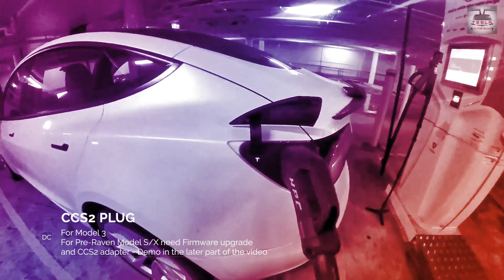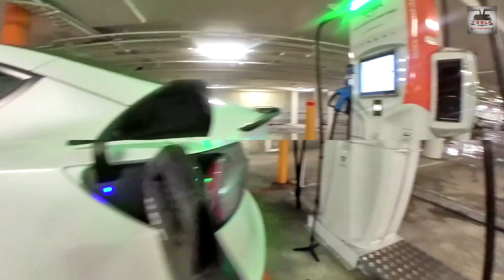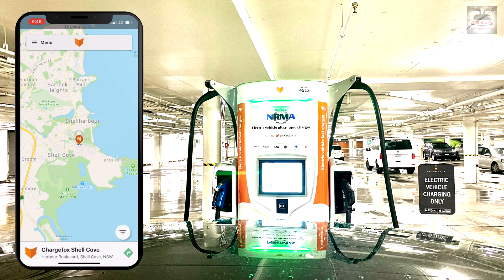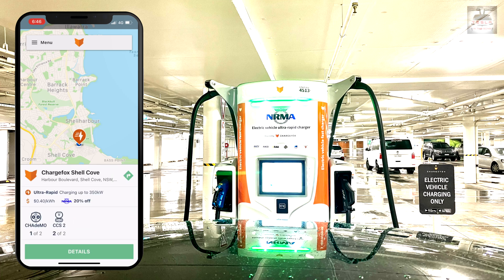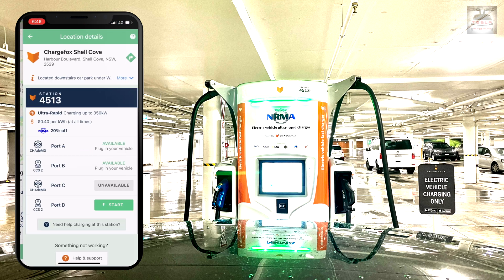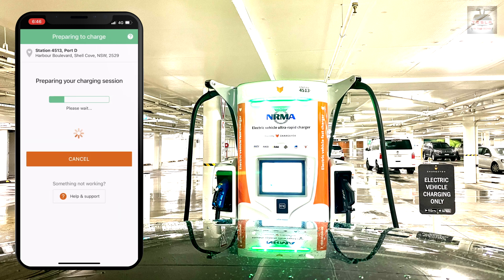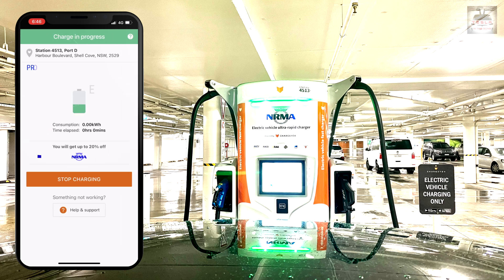Now once you plug in, the light will still remain dark blue and then you need to fire up the ChargeFox app. Once in the app, you click on your location and that will pull up the chargers that are present. It will show you which chargers are empty. In my case, I connected my car to 4513 Port D, and when I click on start, I'm ready to charge. A small pro tip: if you are an NRMA member, please add your membership details to the app prior to charging, because that will give you a 20% discount.